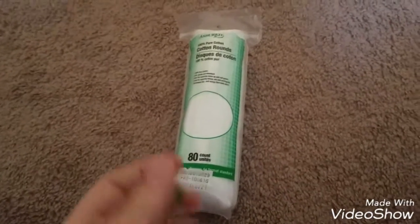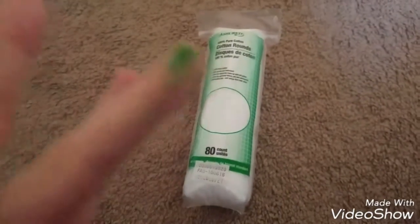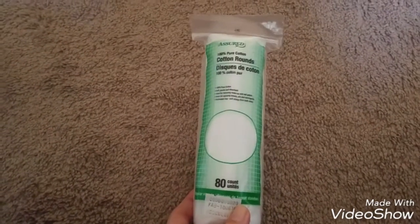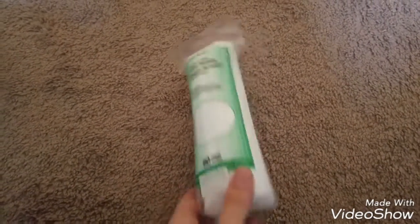I think I got marker on my finger — ignore that, sorry guys. I also grabbed cotton rounds again because I always get those.